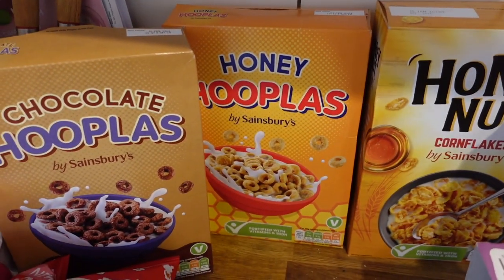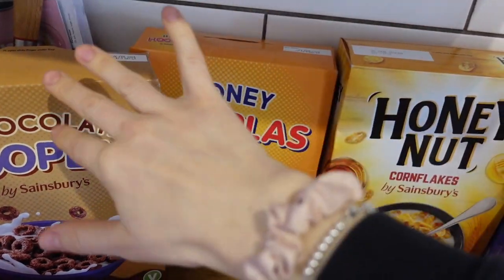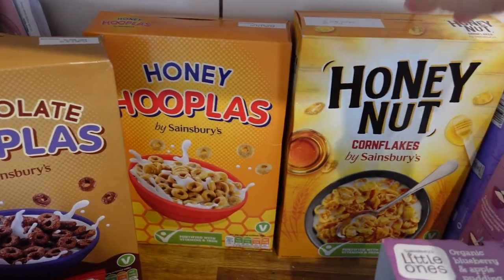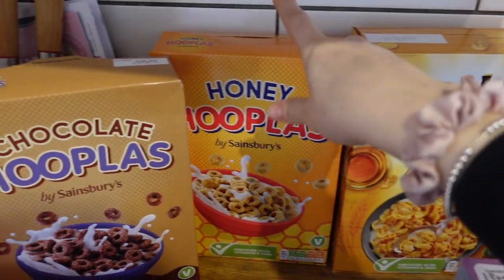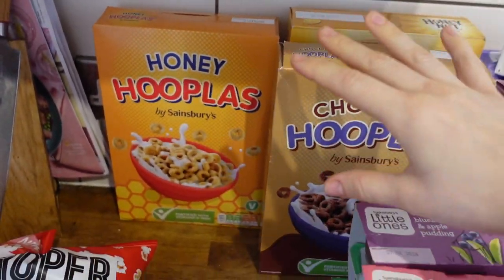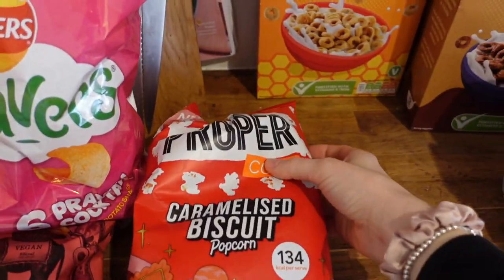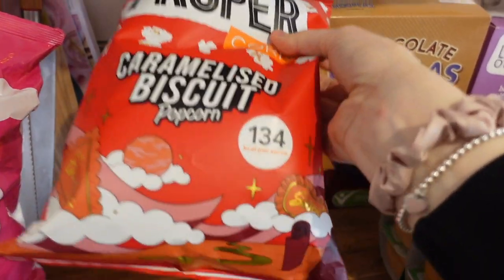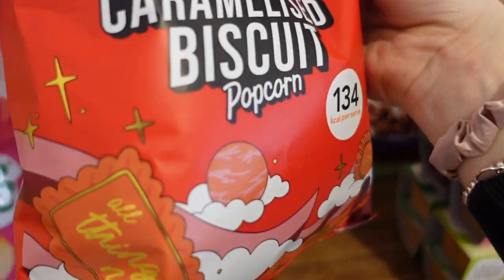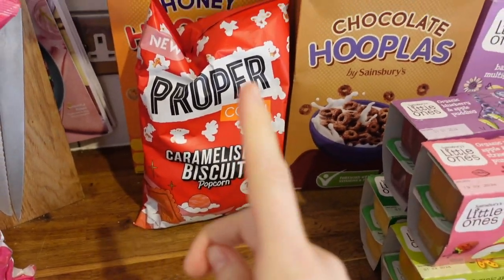We got some cereals — the children love free cereals. They're really cheap, all like £1.90 or 90p. So we've got some honey nut cornflakes, some honey hoops and some chocolate hoops. Cosmo loves chocolate cereals and Ru prefers the honey nut sort. I got some caramelised biscuit popcorn because it's supposed to be like Lotus, and I love Lotus — so I'll let you know what that's like. That was £1.35 on offer.